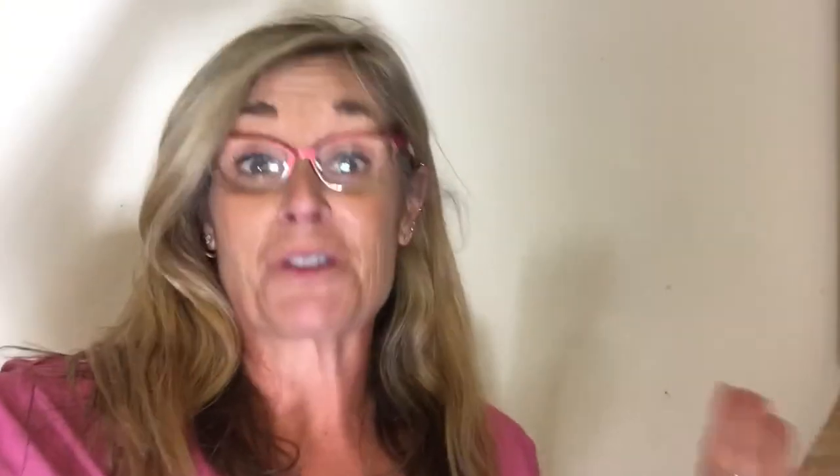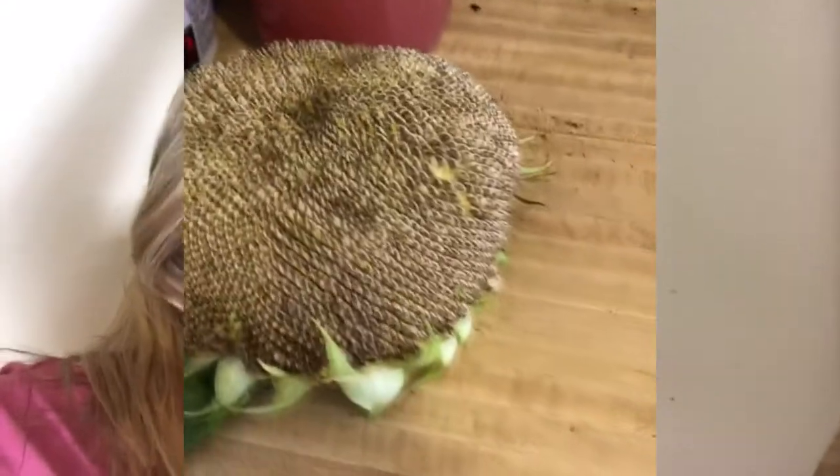This sunflower is the most fun ever! I found a little worm in it, a spider, and there are tons of ants in it. I'm going to get all of them out of this little flower and dry them out. I don't really know what I'm doing but I'm having a fun time.